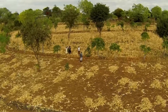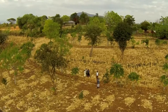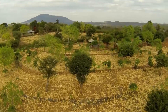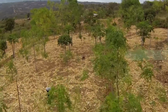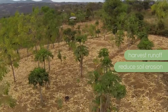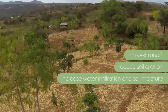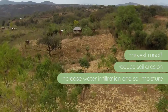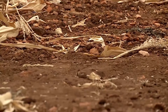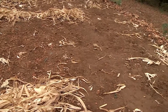Stone lines are built on cropland with moderate slopes where stones are abundant. Small-scale farmers in semi-arid areas use stone lines to slow down and harvest surface runoff during heavy rains, reduce soil erosion, increase water infiltration into the soil, and provide moisture to plants. Stone lines induce a natural process of terracing as they trap sediments. They're also built to rehabilitate eroded lands.